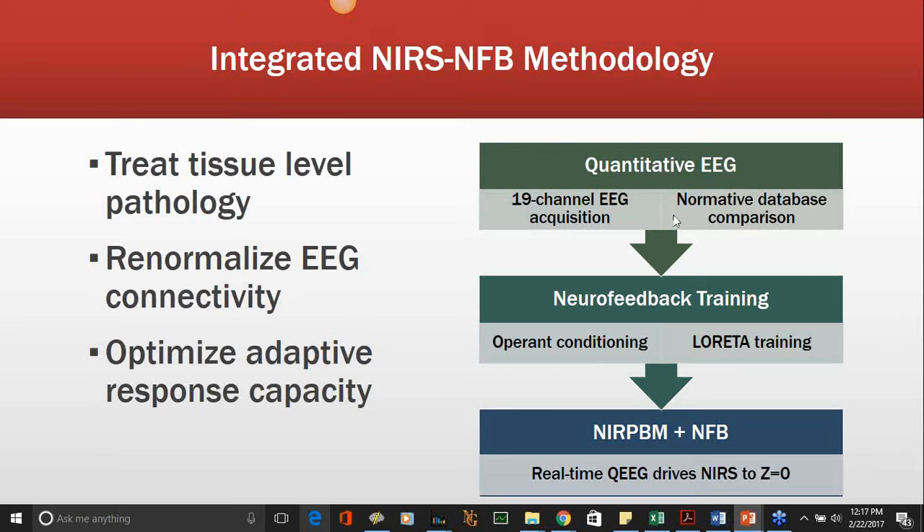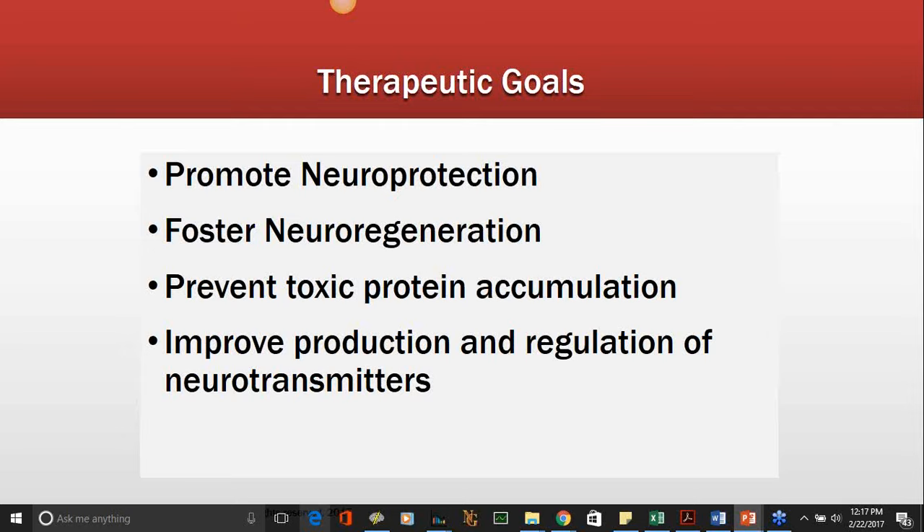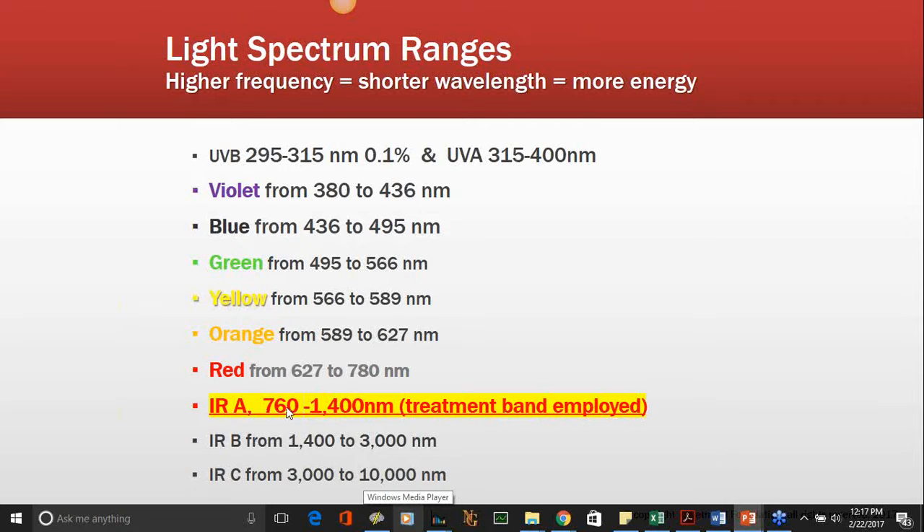For this to be effective as an intervention, it needs to do four things: promote neuroprotection and foster neuroregeneration, show declining and prevented toxic protein accumulation, and also show appropriate regulation of neurotransmitters. The spectrum we're working in is near-infrared, which is around 760 to 1400 nanometers.